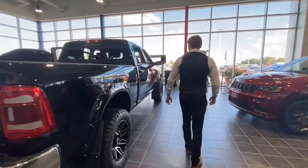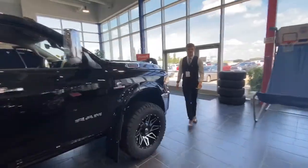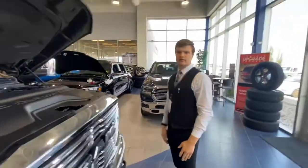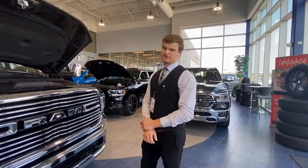Moving all the way to the front, it does come loaded with the 6.7-liter Cummins turbo diesel engine. It is the most powerful engine that Ram has ever made, with 400 horsepower and around a thousand foot-pounds of torque.